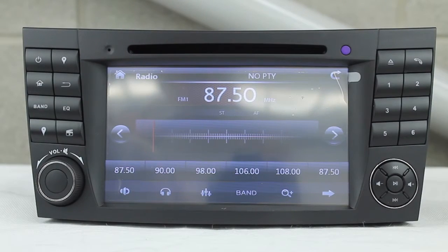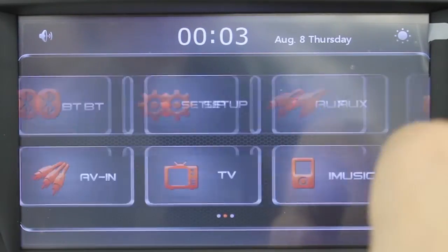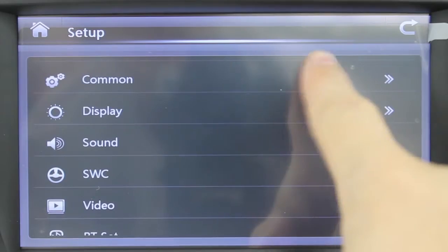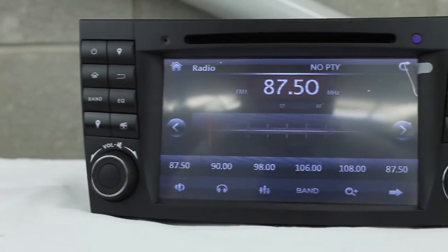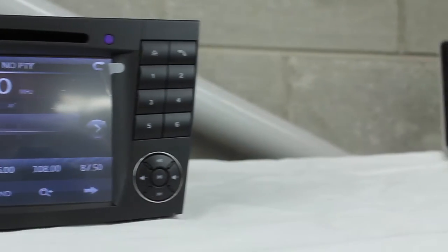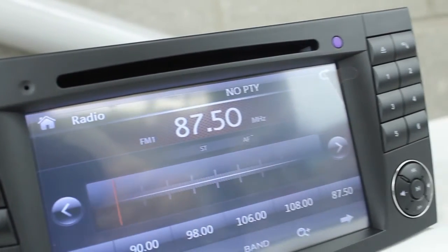This is the Xtron PF7M211GT, an in-car entertainment system with a 7 inch screen running Xtron's original software. The 7 inch screen has a resolution of 800x480 for superior visual enhancement. It supports customisable logos and dual canvas.